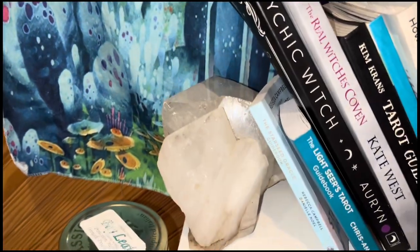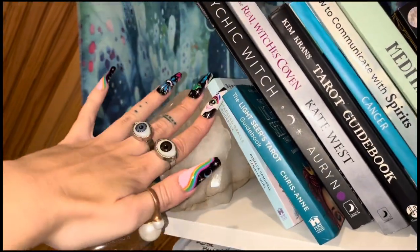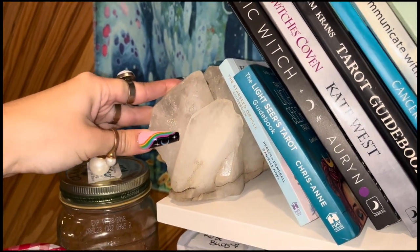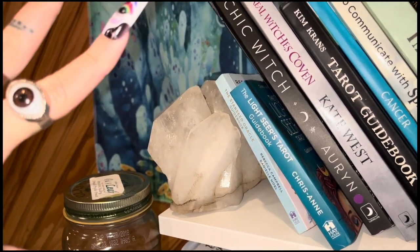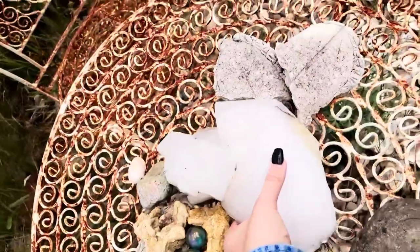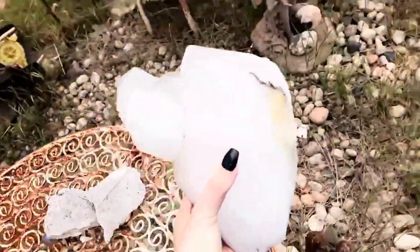There are some crystals over here. I did find this one up north in a magical garden — it was so beautiful. I didn't want to take a lot of things, but this crystal was needed and I've had it for years now. It's so beautiful, I love it so much.